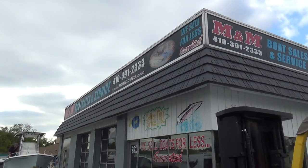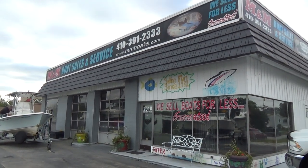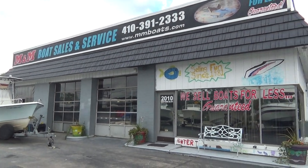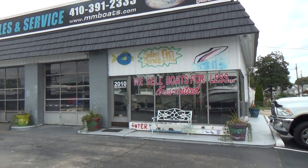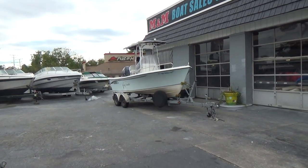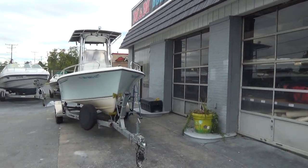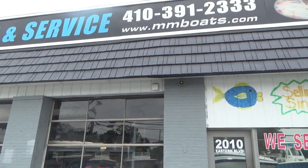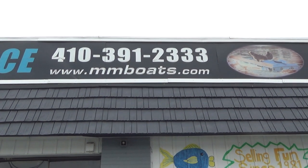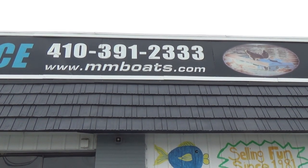Give us a call at 410-391-2333. Like us on Facebook. You can also subscribe to our YouTube channel, which is extremely informative — it shows over 300 previously sold boats from our location, and it's a good reference for people not sure what type of boat they're looking for. Our website, www.mmboats.com, is always updated and current. Stop on by. Thanks for watching, and if you like the video, share it. If you don't, give us a call and let us know why — we'll try and improve. Take care.